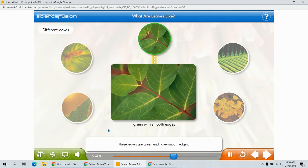These leaves are green and have smooth edges. You can also see little yellow lines. I think these help bring water and food to the leaf. What do you think?